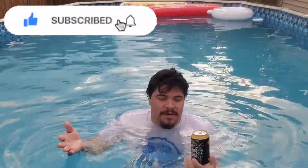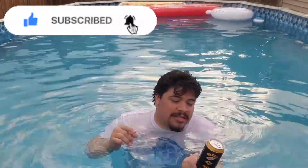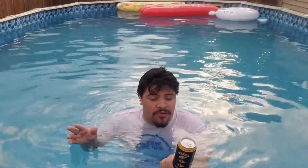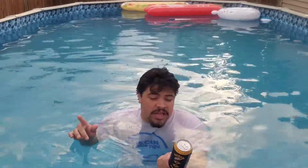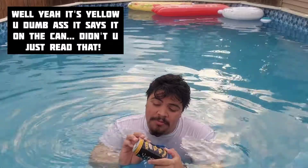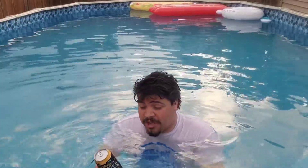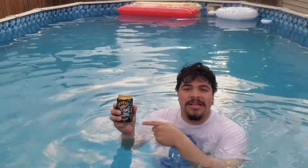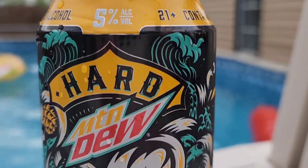This is the zero sugar Baja Blast Pineapple — a malt beverage with natural flavors, artificial sweeteners, and FD&C Yellow #5, so it's yellow by that. Please drink responsibly: it's 5% alcohol, 21 and up. If you're not 21 plus, don't drink it, and if you are drinking, drink responsibly — don't drive, all that. With that disclaimer, let's begin.